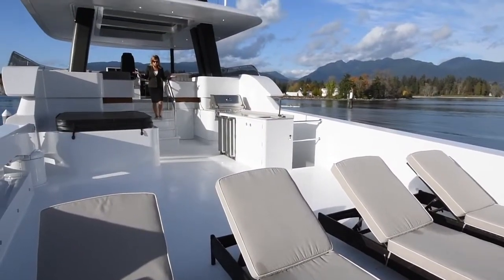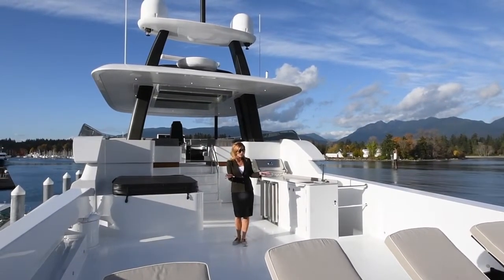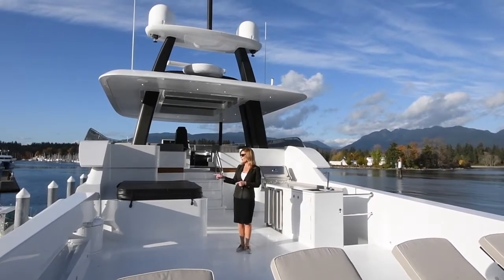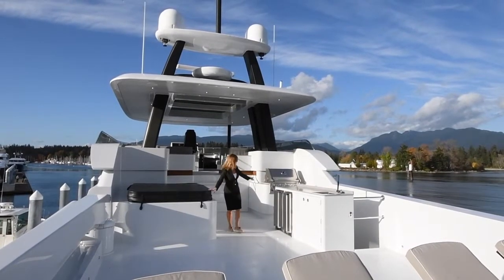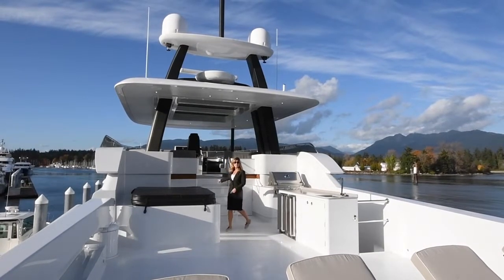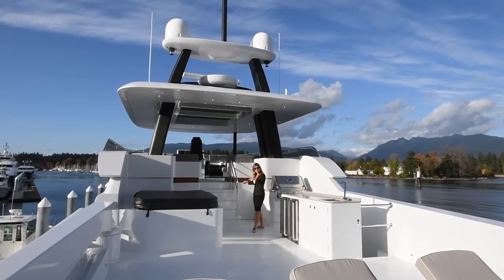This is the boat deck. Lots of room and lots of flexibility for you to make this how you want — for lounge chairs, lots of room for your tenders, for your jet skis, which you can launch with the 2,500 pound davit. And this is the fun zone. There's a hot tub here, barbecue, wet bar, and there's a lot of storage. These stairs remove and there's lots of room underneath for your equipment, for water toys, for cushions from your lounge chairs.